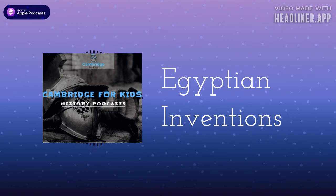Hello and welcome to Cambridge for Kids History Podcasts with me, Matthew Brooks. I'm an archaeologist and I love history, and in these podcasts I would like to share my knowledge and discoveries with you. This is episode 4 of the Age of the Egyptians series. In this episode we will discover the immense inventions that the ancient Egyptians created. In fact, it's probably easier to list the things that the Egyptians didn't create, as they invented a lot of stuff.